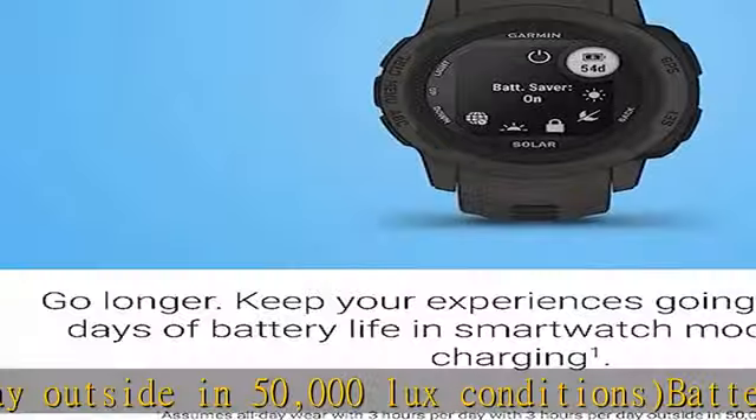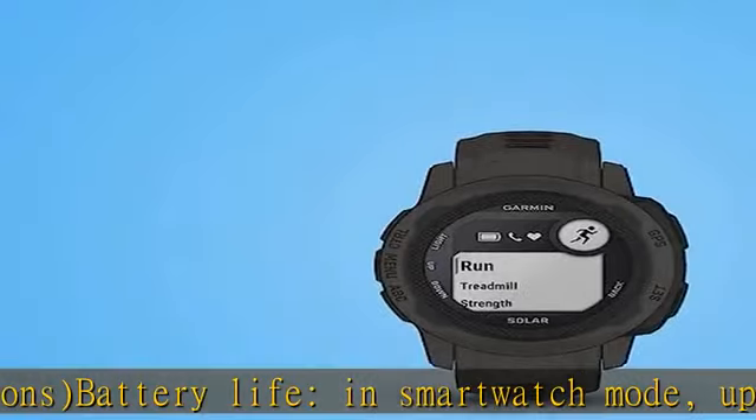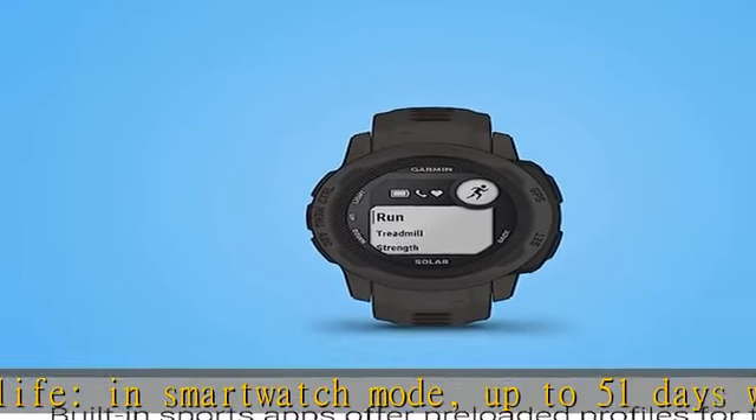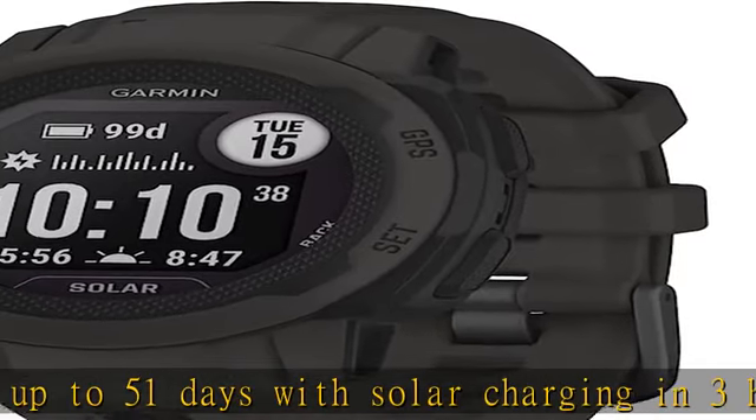Built-in sports apps to take on running, biking, swimming, strength training, and more. Plus VO2 Max and other training features. Live the ultimate connected life with smart notifications and Connect IQ compatibility when paired with your compatible smartphone.